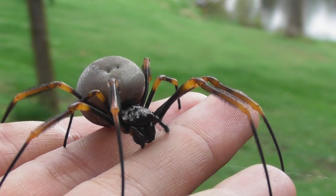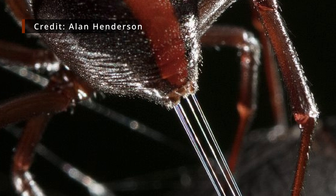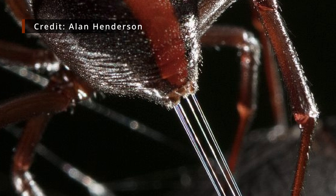Finally, we have the spinnerets — the secret to the spider's success, well, one of them. Most spiders have six spinnerets, although there are exceptions. At the tip of each spinneret is one, or more often significantly more than one, spigot — the structures from which silk emerges.